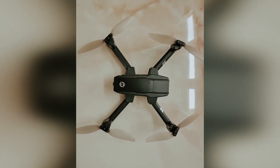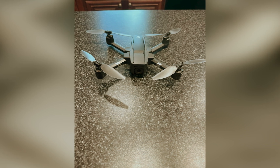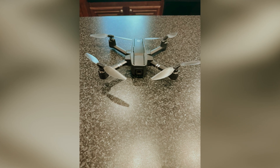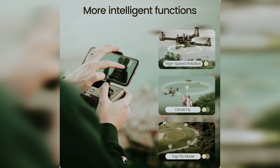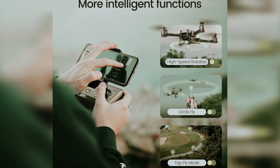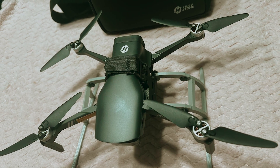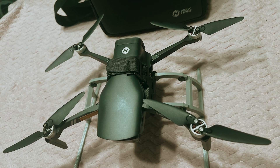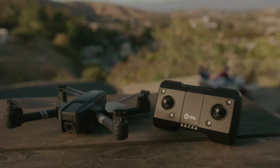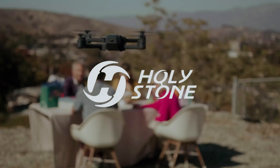Long flight duration allows more practice time, refining your piloting skills. What stands out most is its versatility — it handles everything from family events to scenic beach shots. While the learning curve for the remote control might be slightly steep, patience and practice solve this quickly. In summary, this drone offers unbeatable features and ease of use, setting it apart from similar models. If you want to elevate your aerial photography, discover the magic of the HS 440.